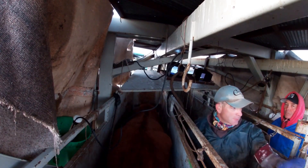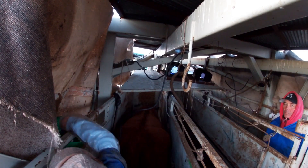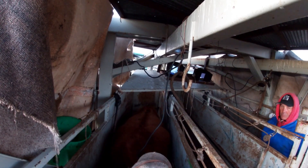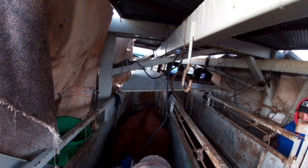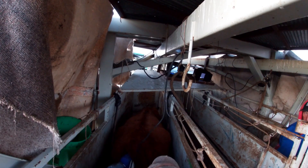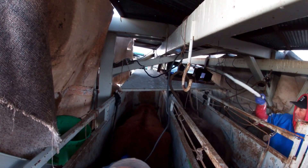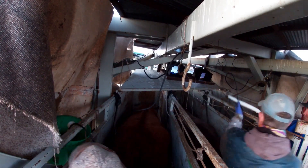As cows walk into the preg box, we put that rope down behind their butt. It's called a butt rope — real original, I know — but it stops them from backing up and smashing us. Then we use the ultrasound wand inserted rectally to look for signs of pregnancy up there on that screen you can see in front of me.